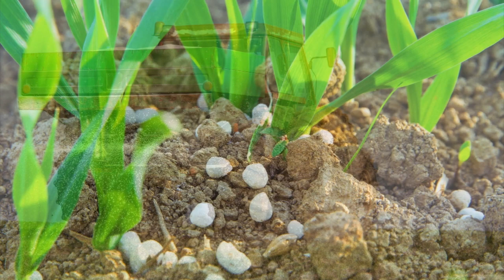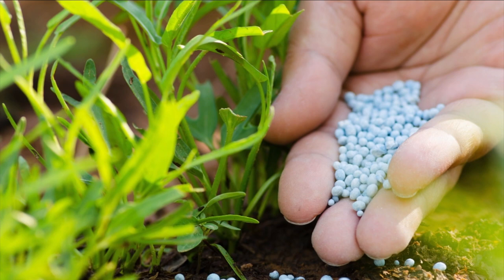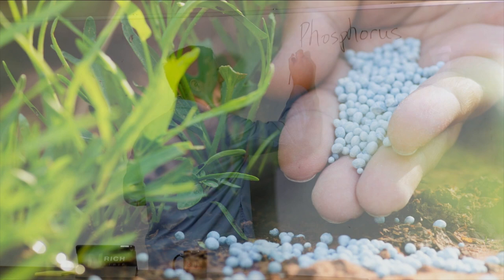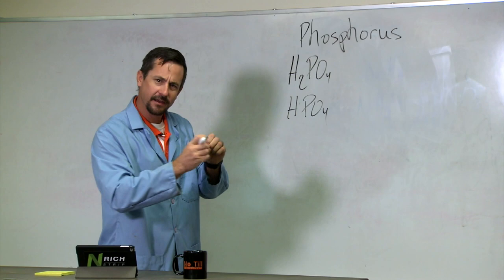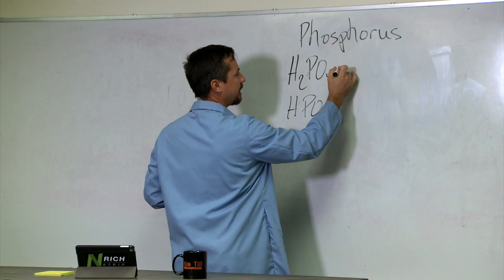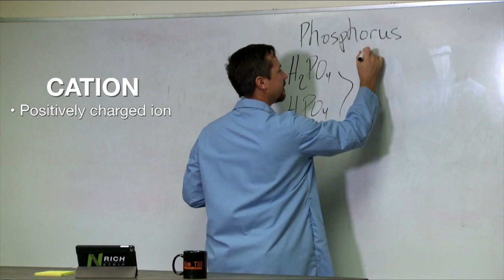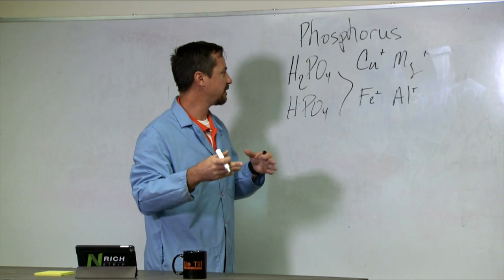Many would say phosphorus is the powerhouse of the plant — that energy superhero that provides energy and allows the plant to function. When we put phosphorus in the soil, it is very available, soluble, and mobile at first. But as soon as we get it into that soil system, we start having forms of phosphate like H2PO4 and HPO4, which are very chemically reactive. We always talk about phosphorus being immobile — not because it binds to soil and can't move, but because if there's any cation — a positively charged ion — like calcium, magnesium, iron, or aluminum in the system, phosphorus will bind with those and create compounds that become more and more insoluble.